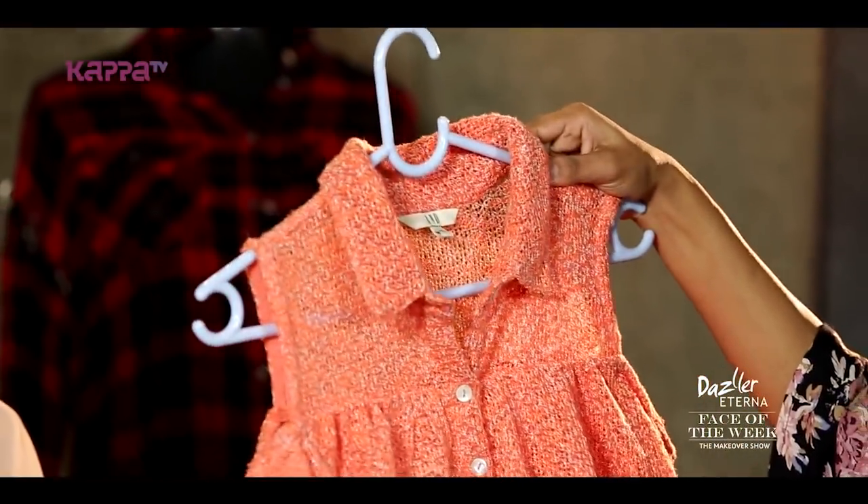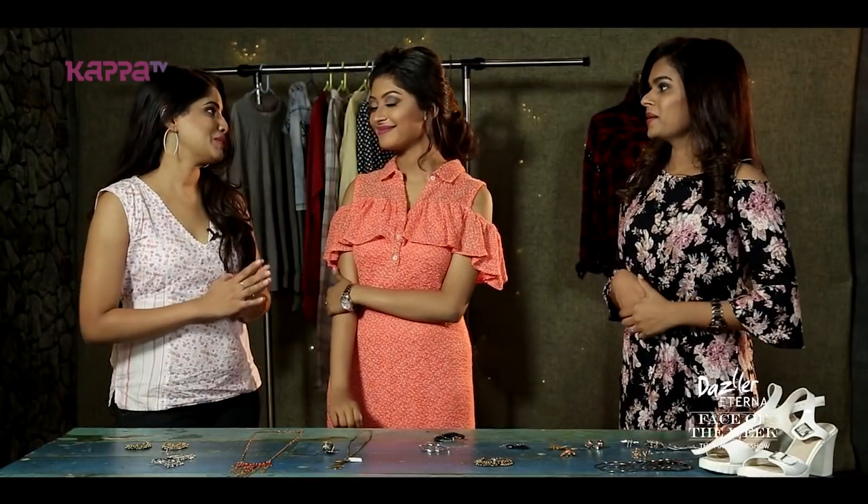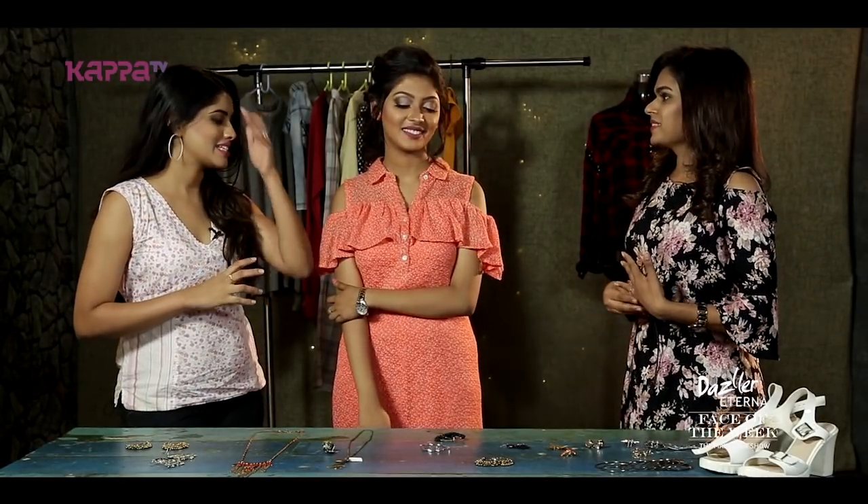It's a blended peach shade on the dress — that's the main highlight of the sleeve. Then in terms of color, Vesmaya, this color really suits you. It's a good skin tone color and that's really nice.